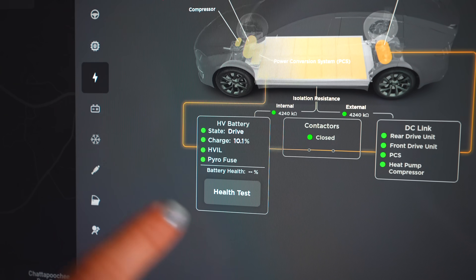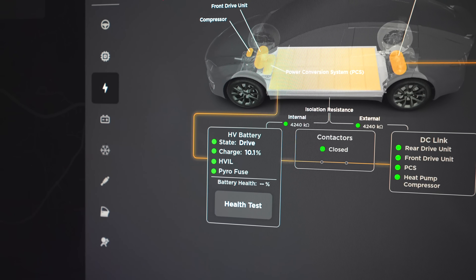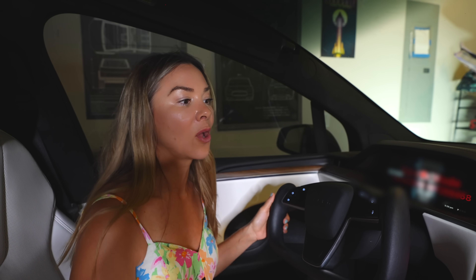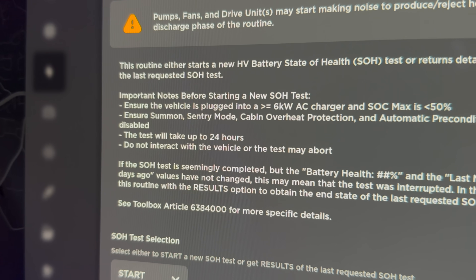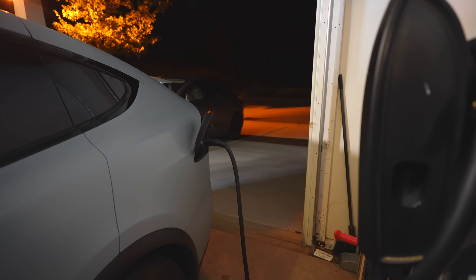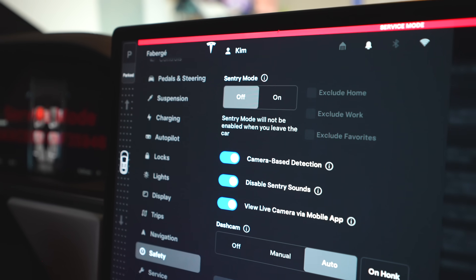Being at a low state of charge is really important — otherwise it wastes time draining your battery. It's also not great to go through these charge cycles all the time, so this is not something you want to do every day. We've never done it before on our Model X. To meet the requirements for this test you need to be below 50% state of charge, plugged into an AC charger, and most safety features turned off.